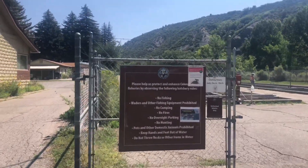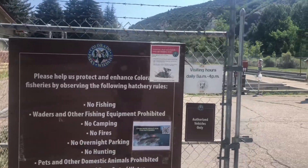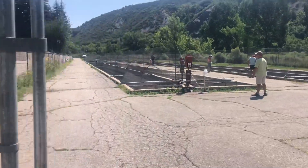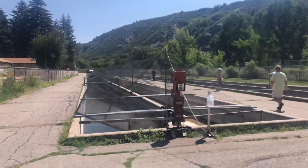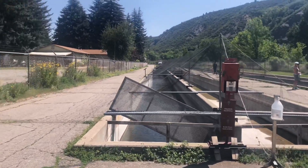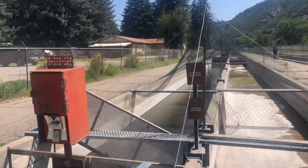We went to Colorado Parks and Wildlife in Durango to pick up some information. Fumbles got a five-day fishing license. It's pretty neat here — you can actually walk into one of their hatcheries and see how it all works. I haven't been able to see that kind of stuff before, so that's pretty cool.